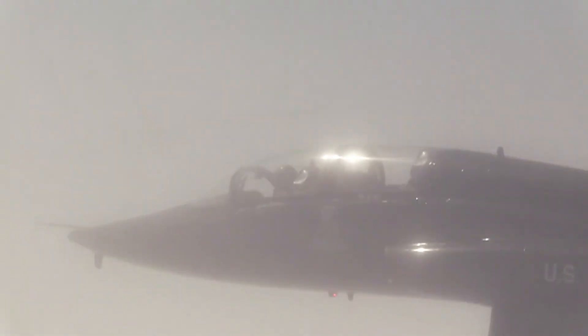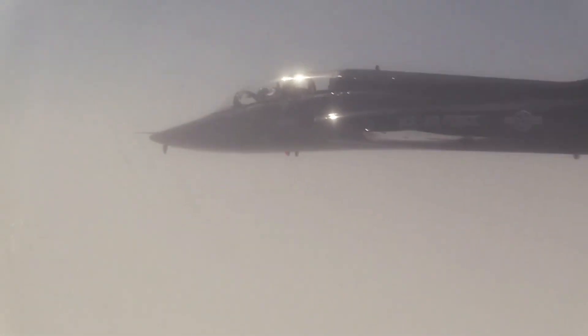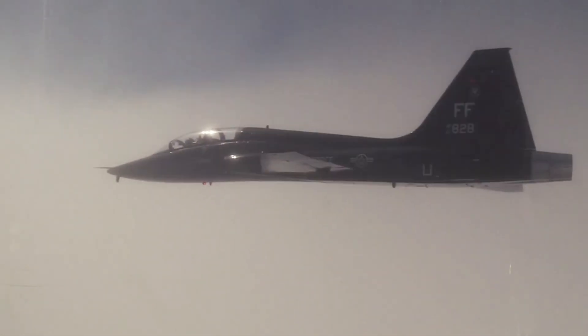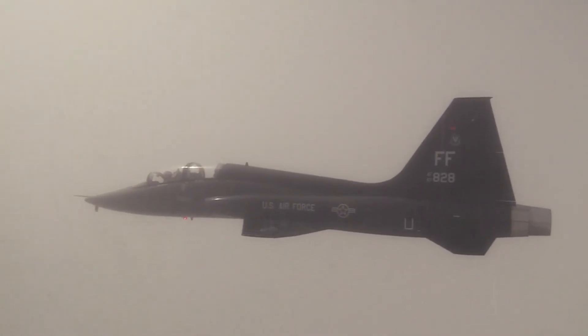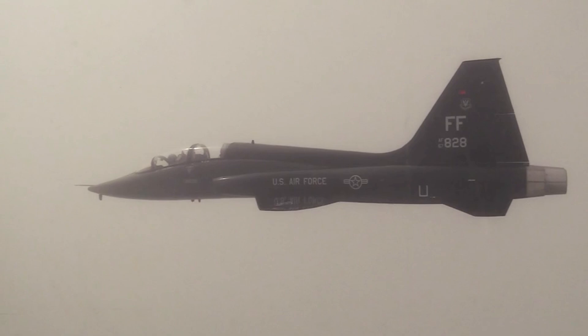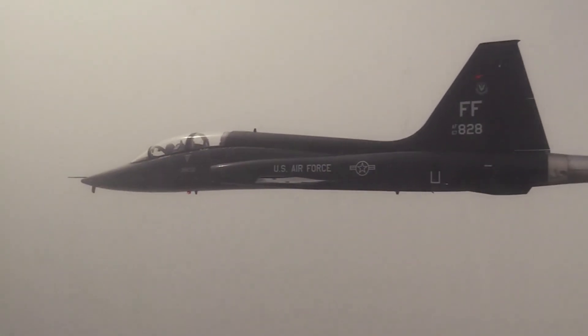This aircraft has undergone various modernization programs to maintain its relevance in facing modern challenges. In the late 1980s, a major modernization program was carried out, including updates to the avionics, aircraft structure, and control systems.